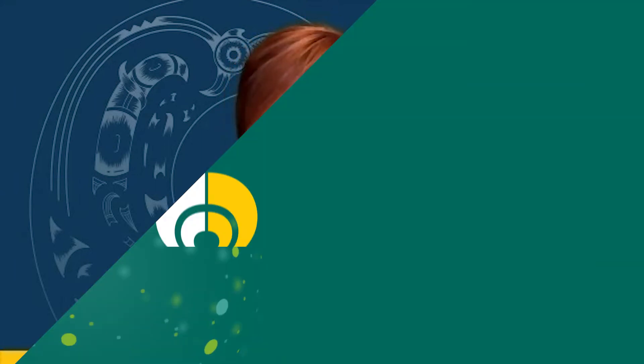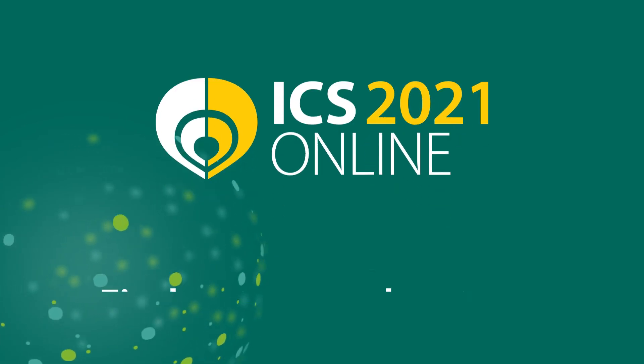I look forward to interacting with you all at ICS online in 2021. Kia ora tātou.